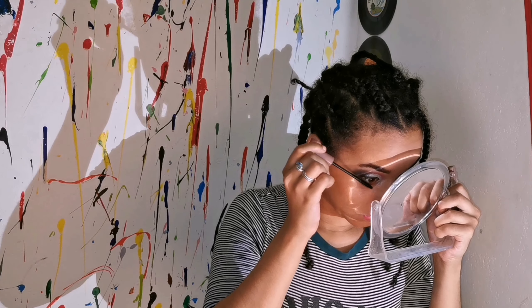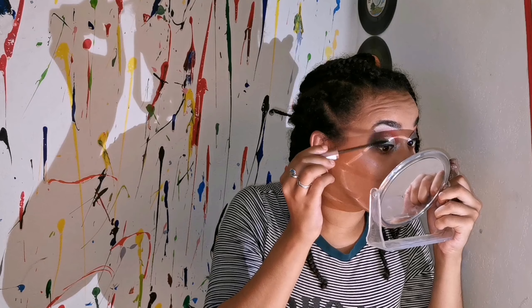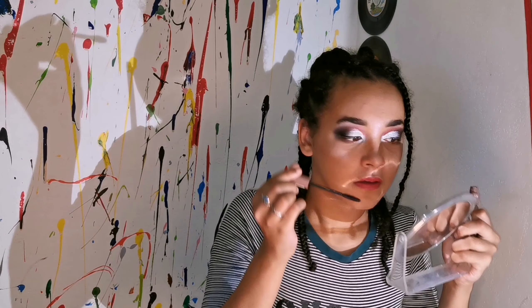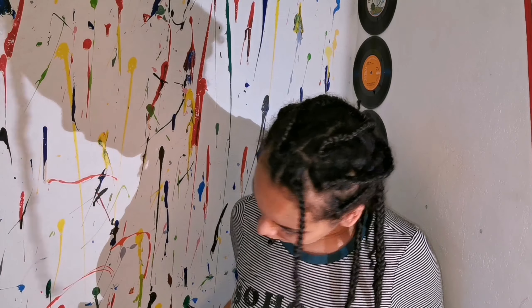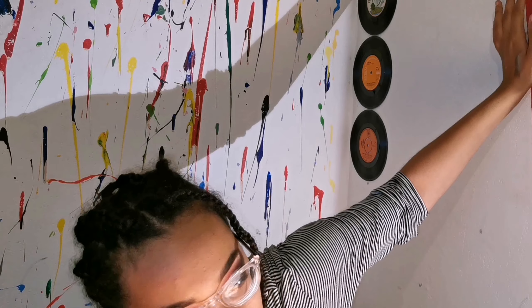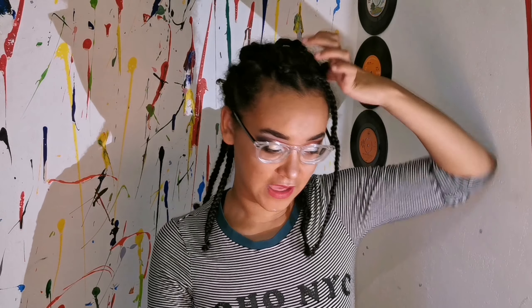I don't usually lip liner my lips but here we have the Pout Matters lip liner palette. Then I'm using the liquid matte lip color — it's quite good that it's matte. Finally I'm just going to coat my lashes with this mascara called Turn Up the Volume and Define, which is exactly what I look for in a mascara.